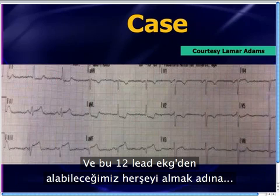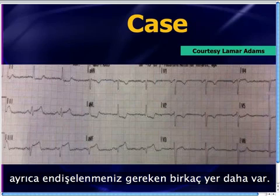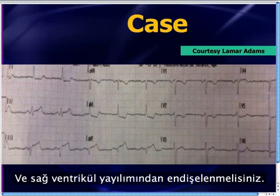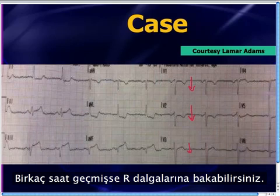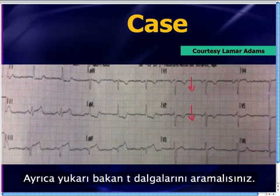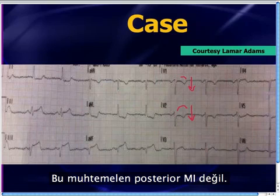To really extract everything from this 12-lead EKG: when dealing with an inferior wall STEMI, you worry about extension — posterior extension and right ventricular extension. For posterior extension, look for ST segment depression in V1, V2, V3. If it's been more than a couple hours, look for tall R waves and upright T waves. Here we have inverted T waves and no significant ST depression, so it's probably not a posterior MI.